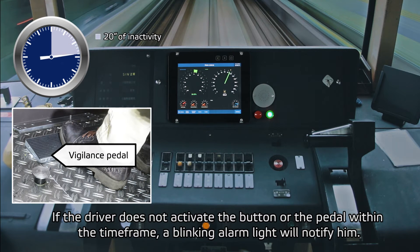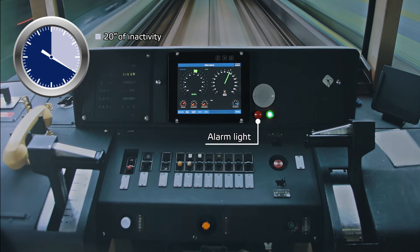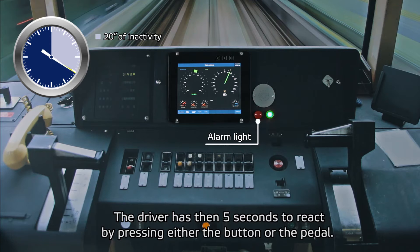If the driver does not activate the button or the pedal within the time frame, a blinking alarm light will notify him. The driver then has 5 seconds to react by pressing either the button or the pedal.